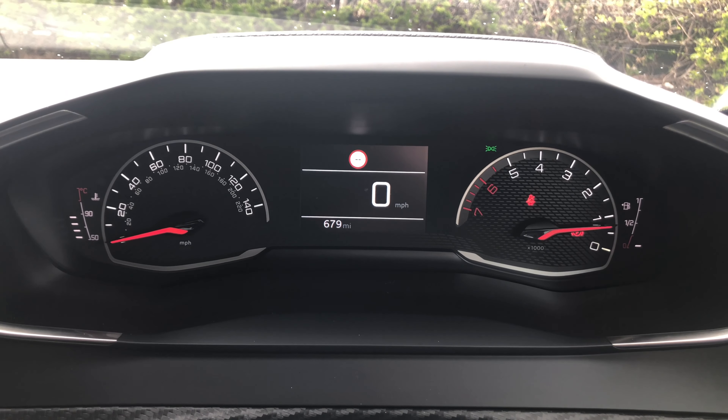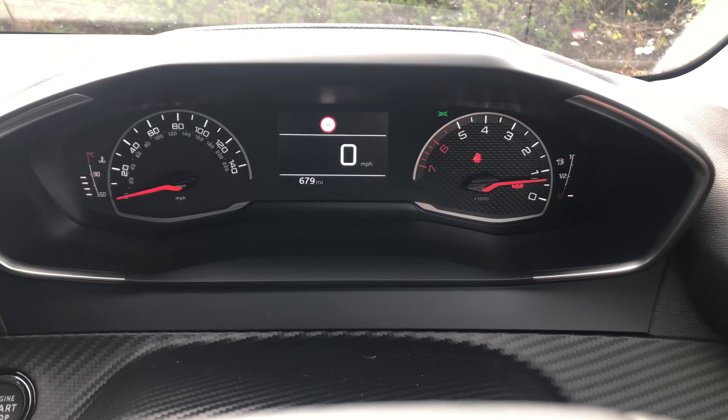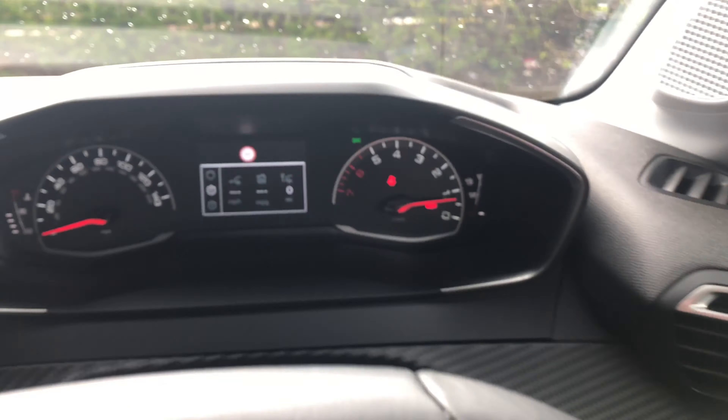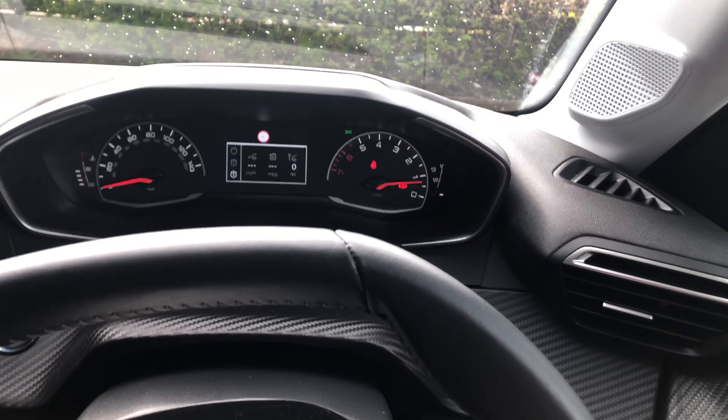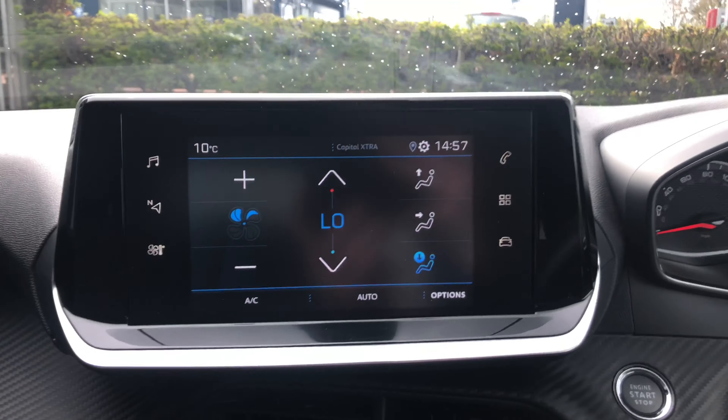This 208 has literally just been broken in, covering 679 miles, but that will rise due to test drives. By pressing the end of the right stalk you can see your average MPG, your current MPG, as well as two trip computers.